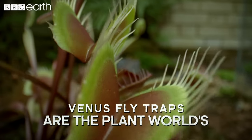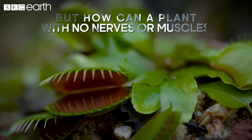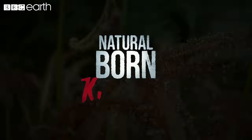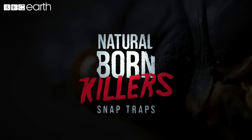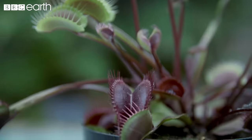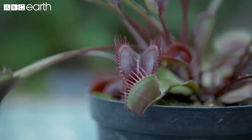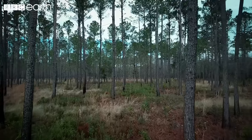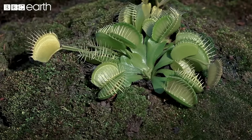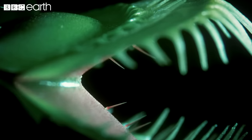Venus flytraps are the plant world's most famous natural born killers. But how can a plant with no nerves or muscles move so quickly? The Venus flytrap is one of the world's most iconic carnivorous plants, yet it is native to small areas of pine habitat in North and South Carolina. Existing in nutrient-poor soil, the Venus flytrap harvests the vital food it needs by catching prey in its jaw-like leaves.